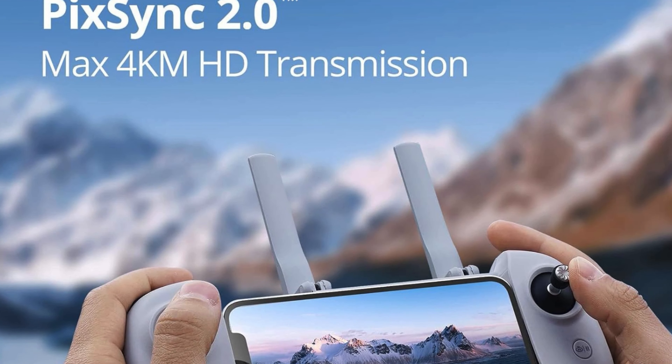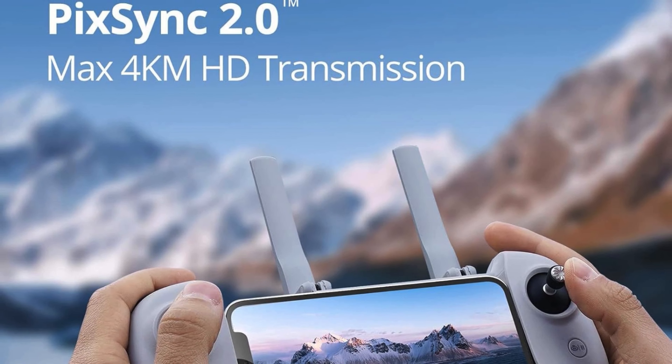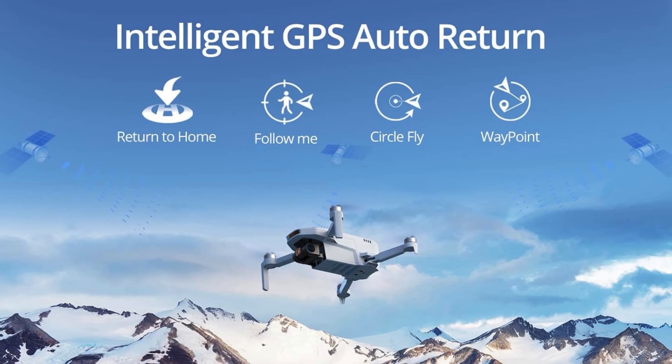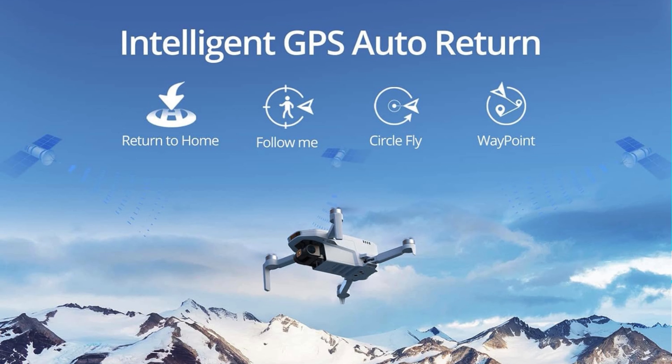Thanks to the PixSync 2 technology, you can explore distant horizons while maintaining a stable, clear video feed. The integrated GPS not only offers reliable flight stability, but also ensures your drone always finds its way back to you with the auto-return feature.